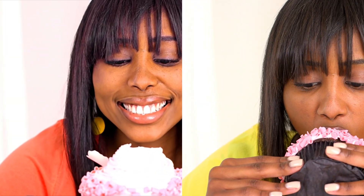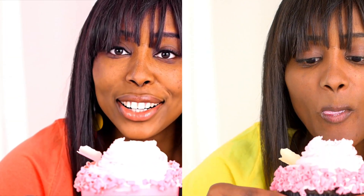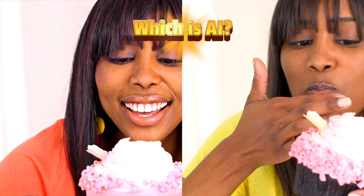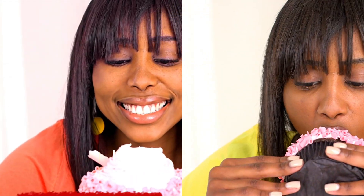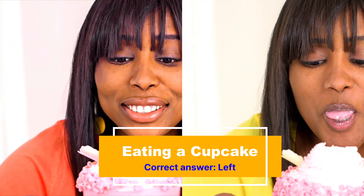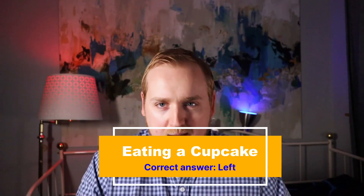Next up, we have a woman enjoying a cupcake. Maybe it's her birthday. Which one of them is AI? If you guessed the one on the left, then you were correct. Watch her mouth as she eats the cupcake — the movement doesn't quite match the rest of her face.